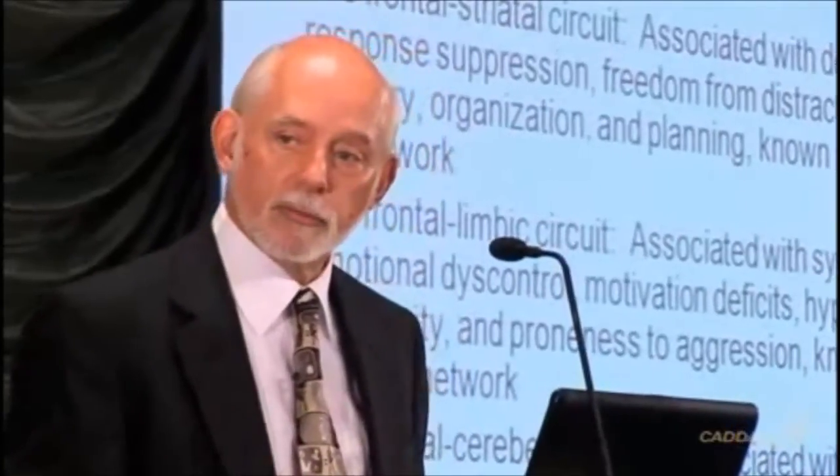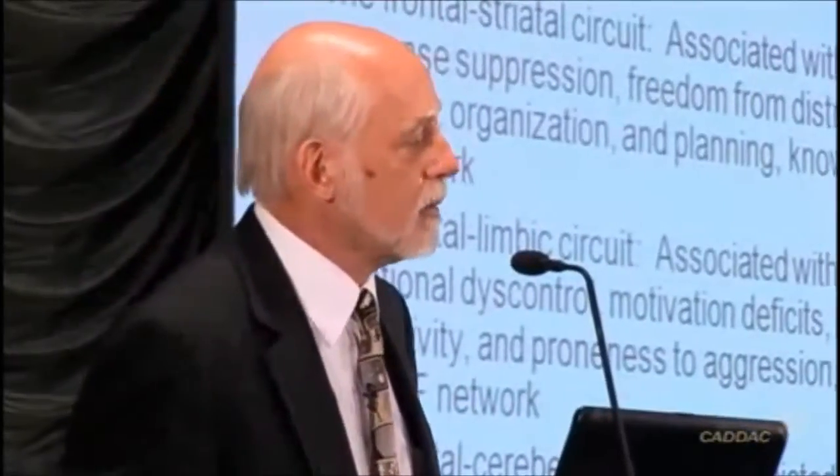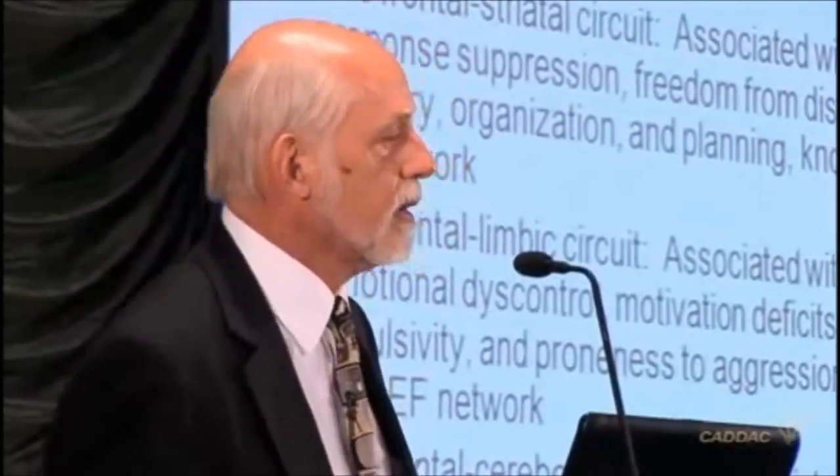Timing is crucial, and that is what the frontocerebellar system is doing — determining when you will do what you had hoped to do. The third network is from the frontal cortex through the anterior cingulate into the limbic system. This is the emotion network, called the hot executive system, because this is where you moderate your emotions to be consistent with your goals, what you hope to accomplish.